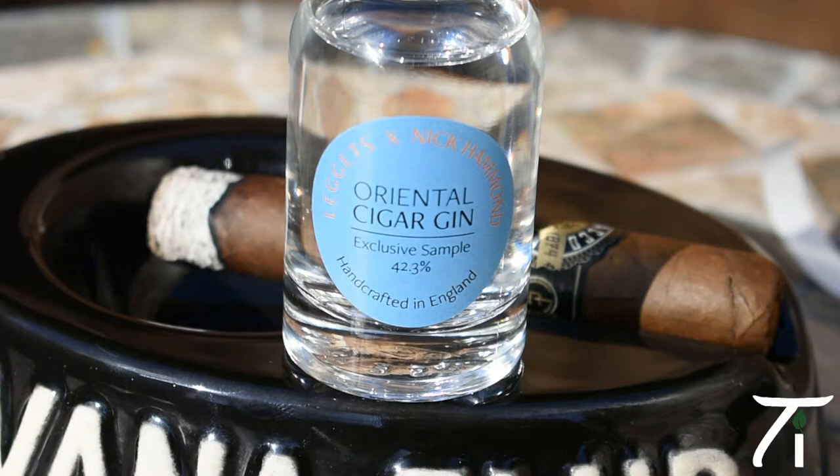So firstly, I'm going to talk about the Leggett's and Nick Hammond Oriental Cigar Gin. Normally, as a gin drinker, I'll have sort of flavoured gin, pink gin, with a huge amount of ice and lemonade. So last night was the first time I've ever tried gin neat. Nick done a video previous to the event and told us to stick it in the freezer for an hour or so because it gives a really refreshing cold taste.